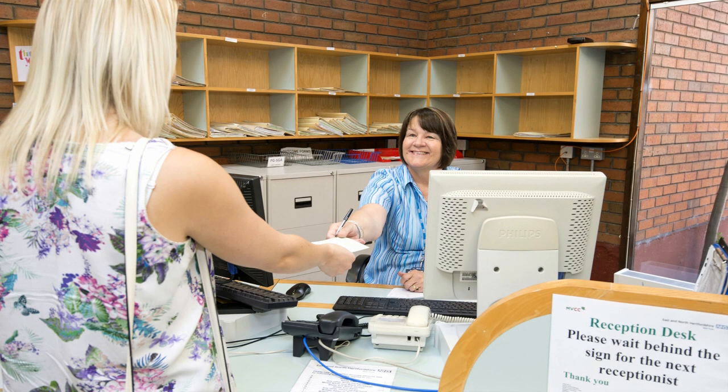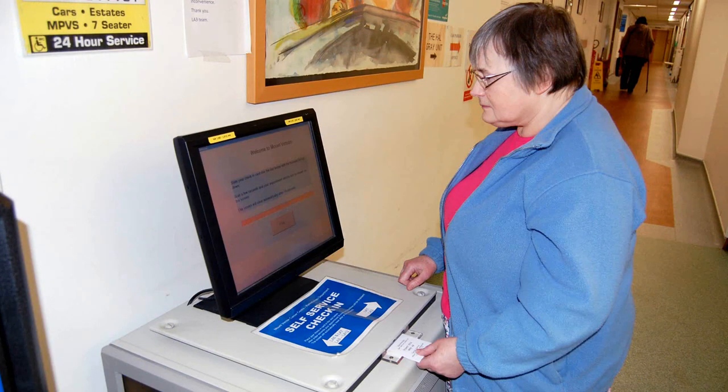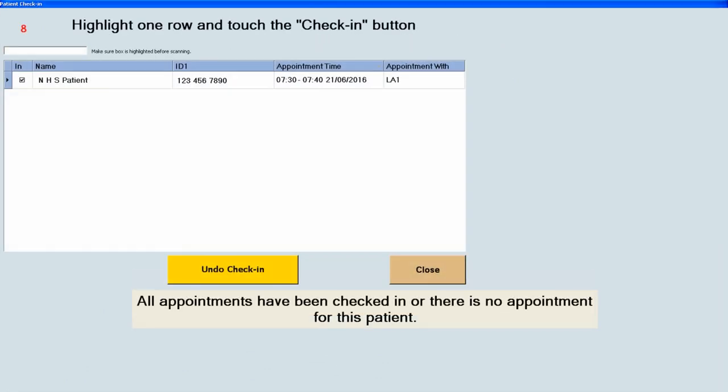When you arrive at the Cancer Centre, you will need to book in at the reception desk. When you start your radiotherapy, you will be given a self-check-in card. The check-in machine is opposite the reception desk. If you lose your card, please let the radiographers know and they will organise another one for you. When you place your card into the slot, your details will appear on the screen along with the treatment machine. Please take note of which machine you are booked on as occasionally this may change.